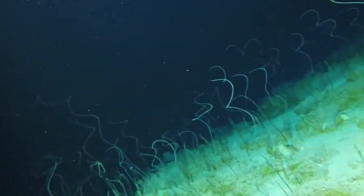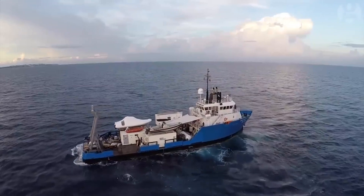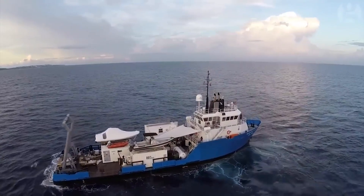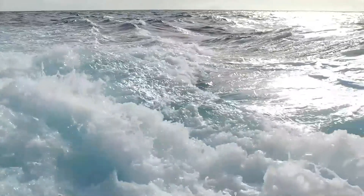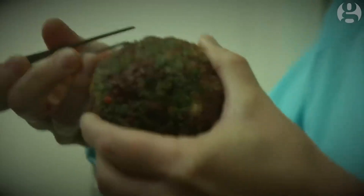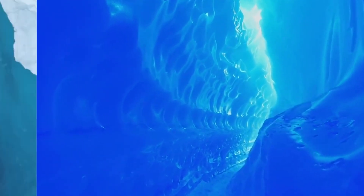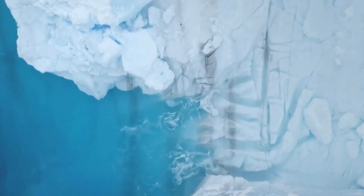These ancient structures, preserved under a kilometer of mud during the mid-Pleistocene transition, showcase how dramatic climate shifts shaped the region. Using advanced seismic technology, researchers have mapped these submerged landscapes, offering groundbreaking insights into the interplay between ice sheets and ocean currents. This discovery not only transforms our understanding of past climate events, but also provides crucial clues about the future of Earth's ice sheets amid ongoing climate change.